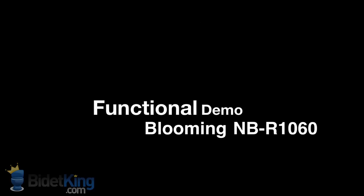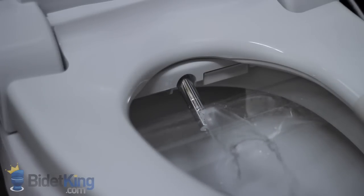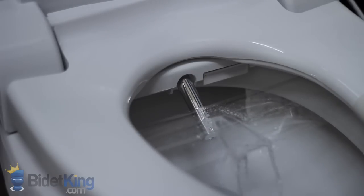Blooming bidet seats feature special aluminum coated nozzles for added hygiene. Here we see the rear wash with adjustable nozzle position, nozzle oscillation for better cleaning, and a massaging pulse spray. When the nozzle retracts, you will notice water dribbling out as the nozzle cleans itself with a jet of water before and after each use.